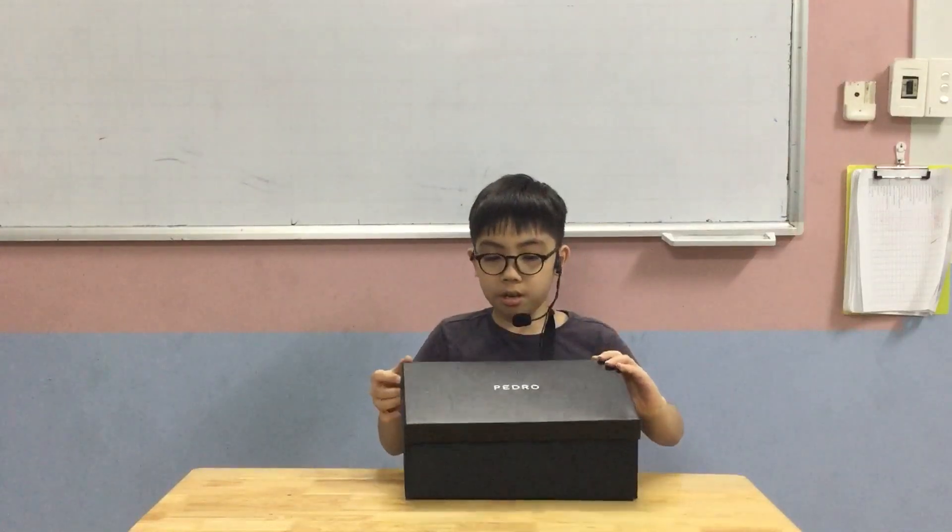Now I'm going to talk about where and when I keep it. I'm going to keep this box behind the stairs at the park, beneath it, and I'm going to keep it for 2 years and open it in 2026. That was the end of my presentation, see you next time.